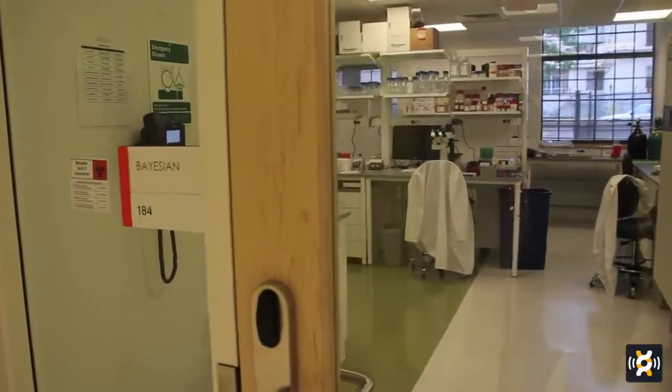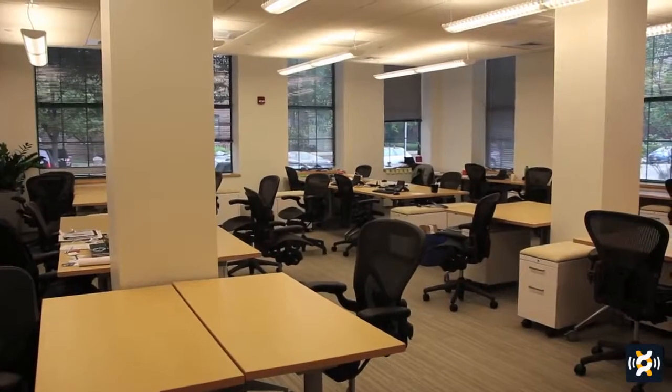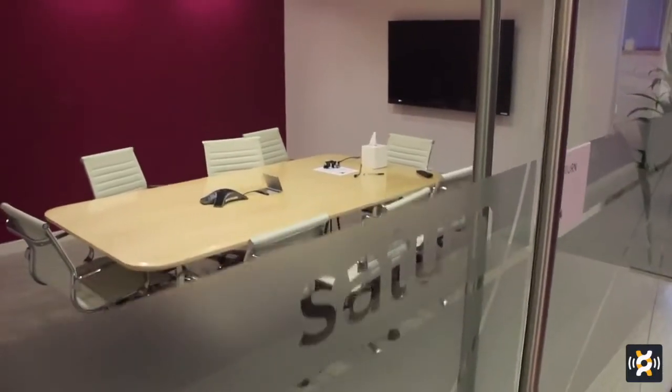We also have nice common facilities like a cafe where we regularly offer food, drink, coffee, and even ice cream. We have many shared conference rooms, which are an important amenity since companies often meet with investors, partners, or collaborators. We also have common space for seminars and informal get-togethers — all of which helps us build not just space but a real community of innovators here at LabCentral.